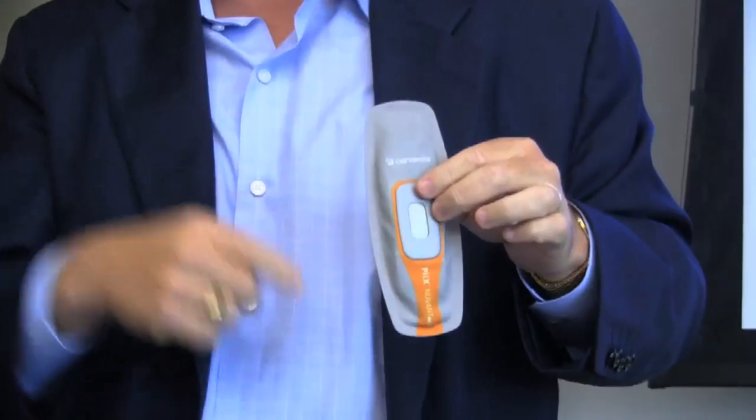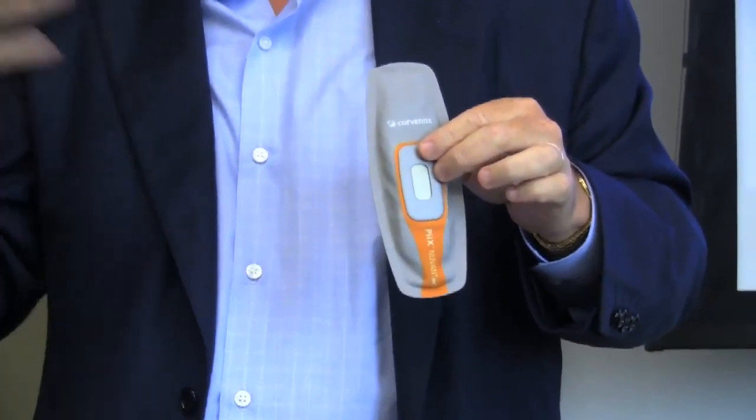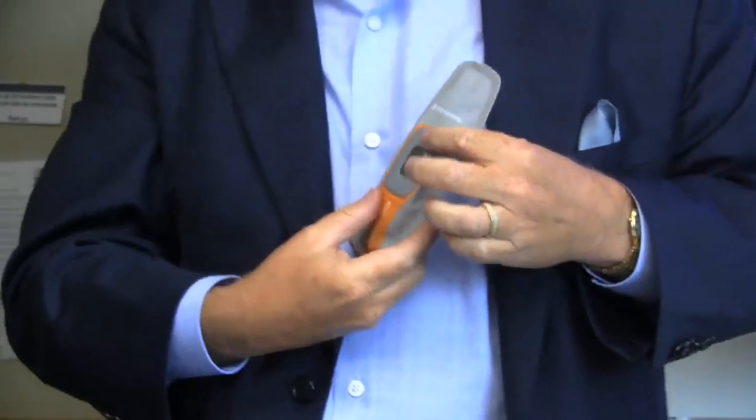By doing this, it's actually measuring the actual fluid level, and then you can intervene and tell the patient to take more diuretic, which is the class of drug that they would take.